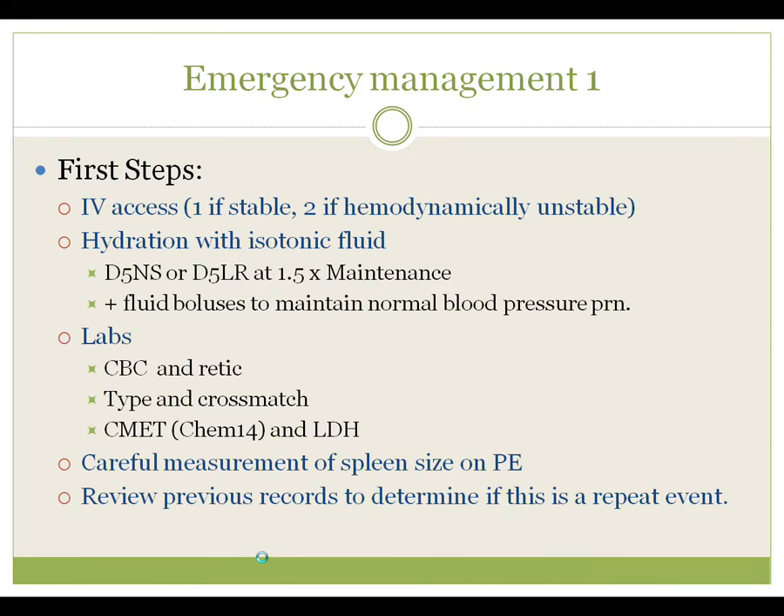Emergency management first steps: IV access. If a person is clinically stable and not in a pre-shock state, one large-bore IV is usually adequate. However, if they're showing signs of instability, hypovolemia, or severe pancytopenia, then two large-bore IVs are recommended so you can more easily support their blood pressure. We recommend hydration with an isotonic fluid using D5 normal saline or D5 lactated Ringer's at one and a half times maintenance, adjusted to maintain blood pressure. Fluid boluses may also be needed.